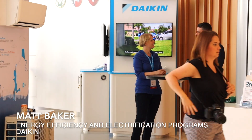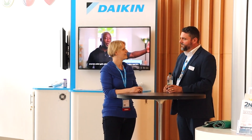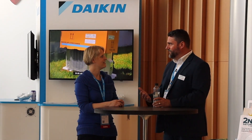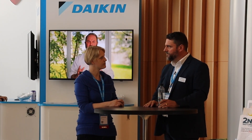I'm Matt Baker. I'm the manager of energy efficiency and electrification program development here at Daikin. I have a team of folks that focus strictly on high efficiency programs and electrification programs across the country. Our job is really to understand what all those programs are and communicate them to our sales channels — what programs are available, what rebates are available, how do you participate in those programs.